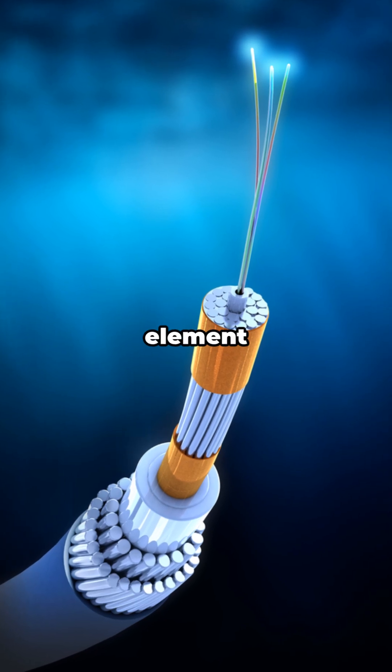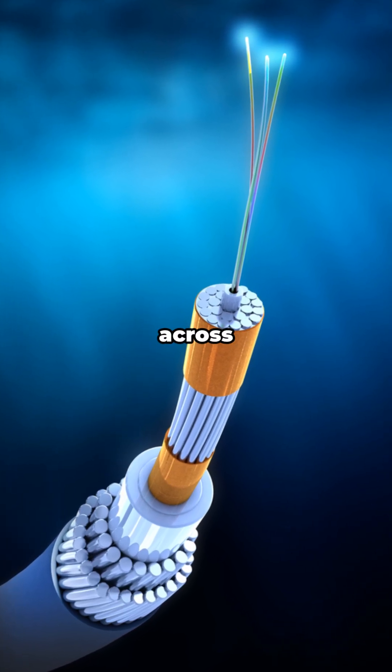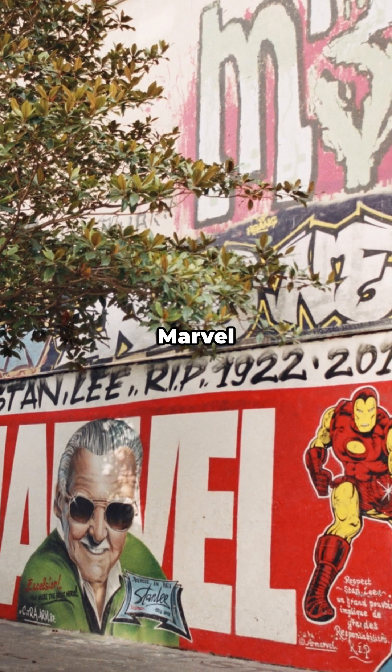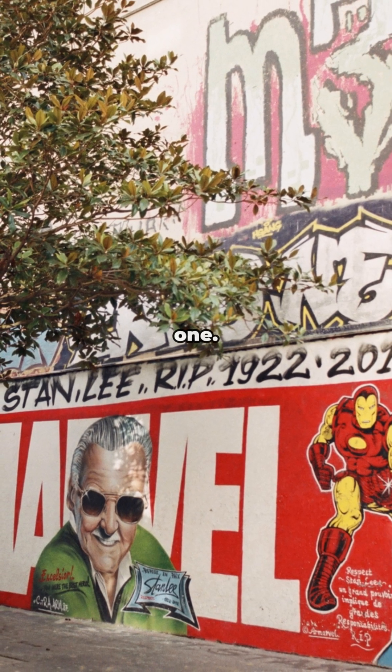What if I told you one element helps your internet fly across the ocean, and it's literally pink? Meet Erbium — not a Marvel character, though it kind of acts like one.